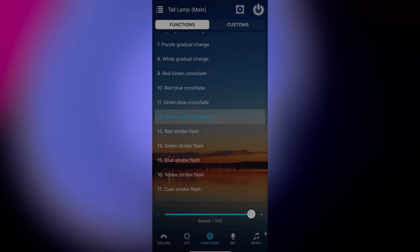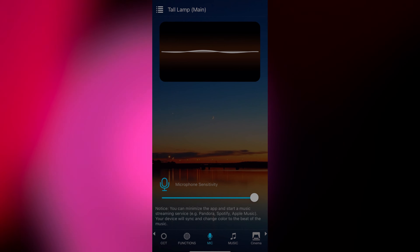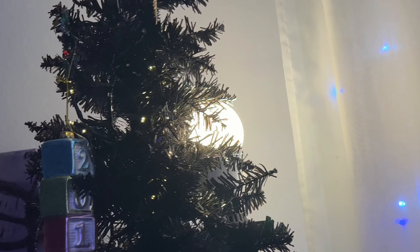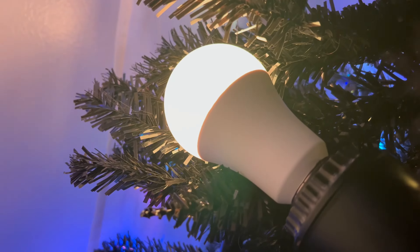You can change the different tones of white, but you can also use one of their 20 different built-in modes. You can customize and set your own. It's voice controlled, music controlled, all that fun stuff. Literally the best app for these type of bulbs I've ever used.